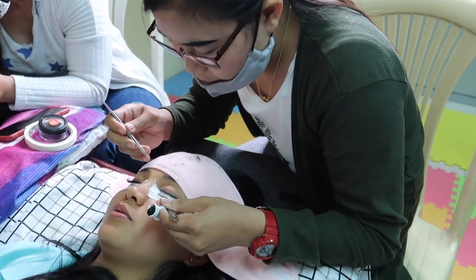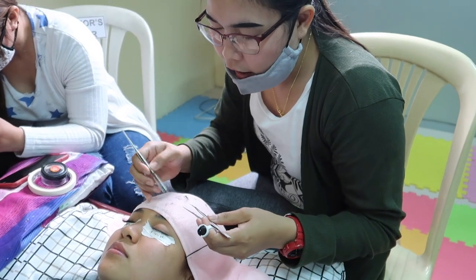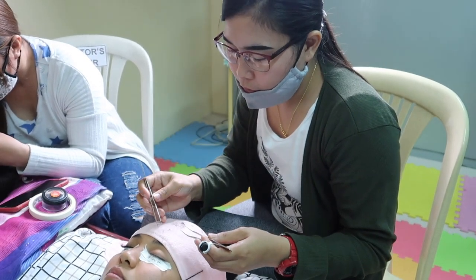Miss Marian, thank you sa pagbibideo. Mamaya explain nila yung aftercare kasi di ba mahirap i-maintain yung ganito. Jenny, i-share mo naman sa amin yung mga aftercare after ng eyelash extension.